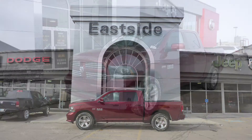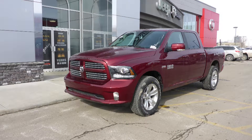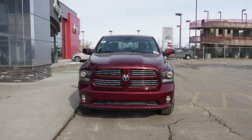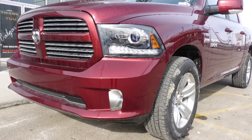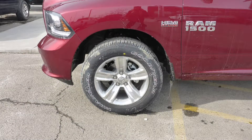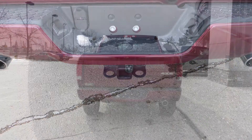Hi Kaelin. This 2017 Ram 1500 Sport Crew Cab comes equipped with a 5.7L engine and automatic transmission, halogen headlamps, fog lamps, power heated folding side mirrors, 20-inch aluminum wheels, a trailer hitch receiver, and a red exterior.